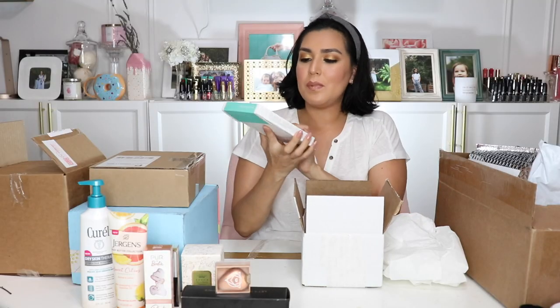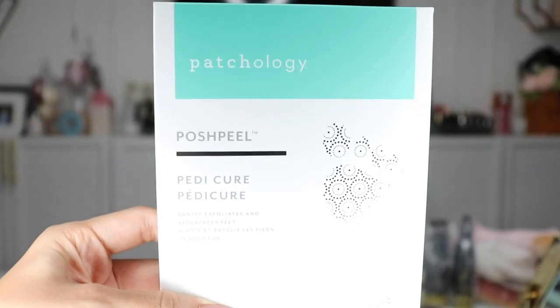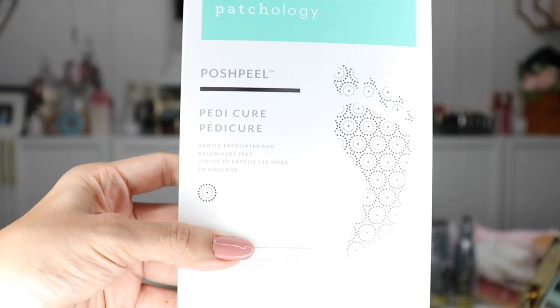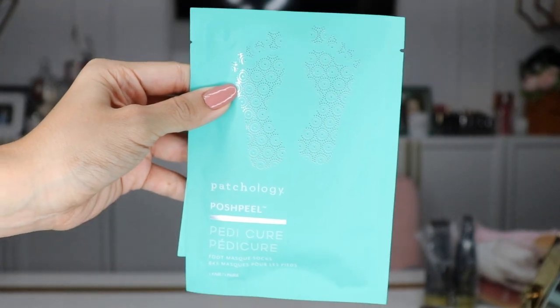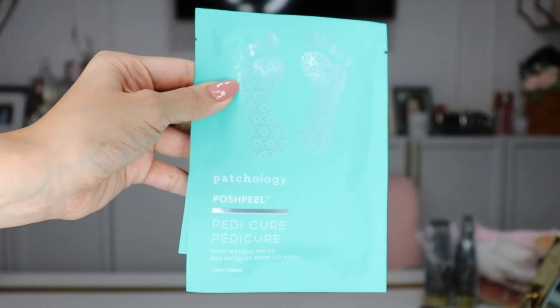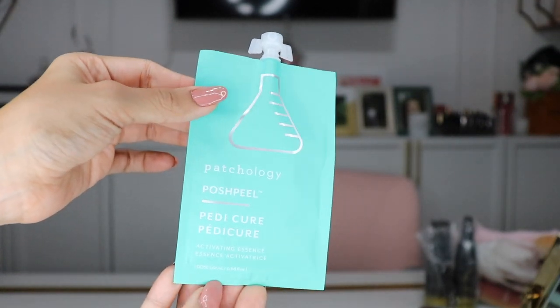Moving on to my first box — this is from Patchology and this is their Pedicure Posh Peel. It gently exfoliates and resurfaces feet. One 60-minute treatment — send stubborn calluses packing, tell dead skin to hit the road. You'll see progressively smoother results over three to seven days. We've been in sandals all summer long and now it's time to put on the boots, so all of that can be a little harsh on the feet. I'm excited to try these to ensure my feet stay soft and youthful looking.